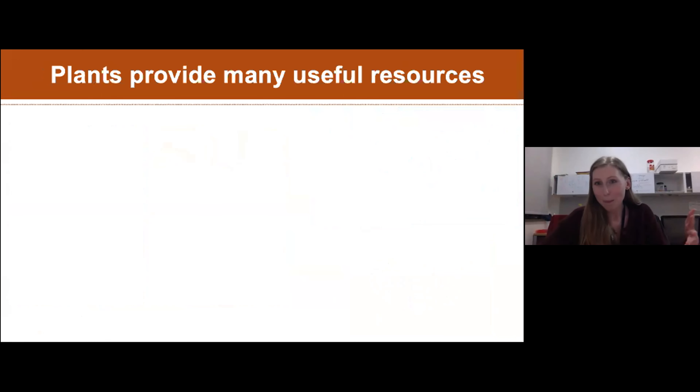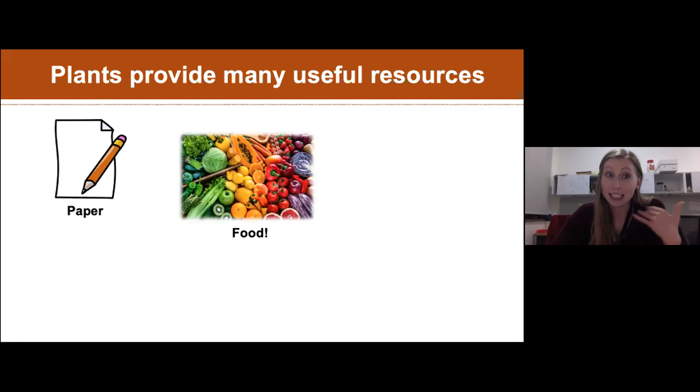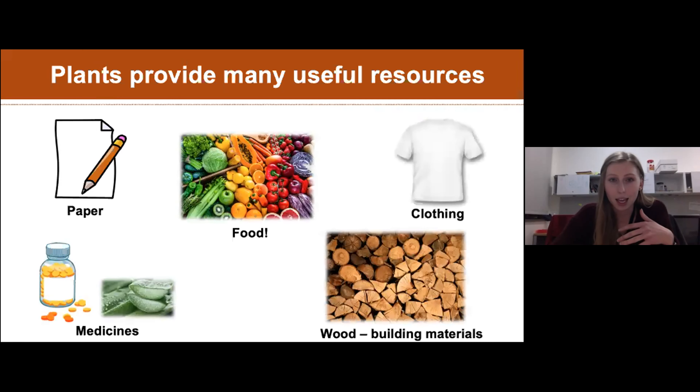Plants are really important because they provide a lot of resources for us. Can anyone think of what we use plants for? Audience answers include food, plant-based meat, oxygen - the air we breathe - nutrients, and medicine. These are all great contributions. So food is obviously a big one, along with things like paper, medicine, wood, building materials, and clothes - cotton is a plant-made structure.